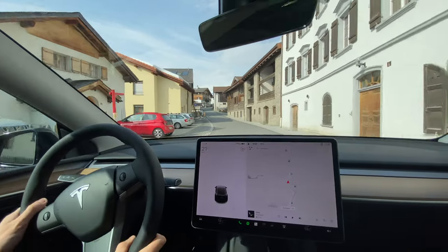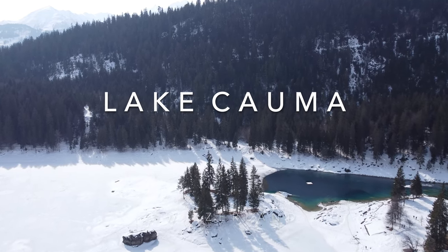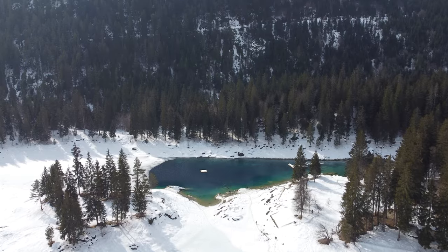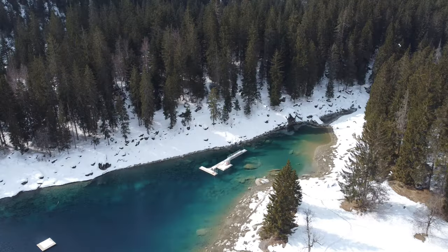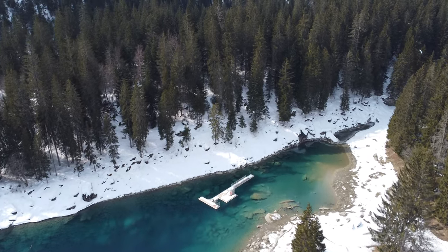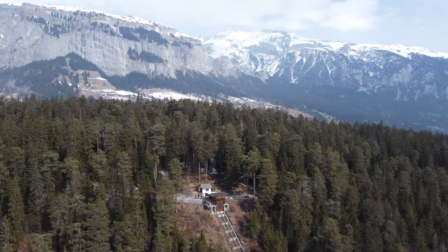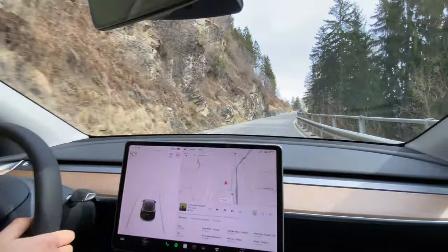Our trip continues to the Canton of Graubünden and Lake Kauma. The lake is about 1,000 meters above sea level and is still partially covered by snow and ice in early spring. But the absolutely unique color of the clear water of Lake Kauma can already be seen. What a beautiful lake framed by a fantastic mountain backdrop. We will definitely come back in summer to swim in this beautiful mountain lake — of course there will be a video.